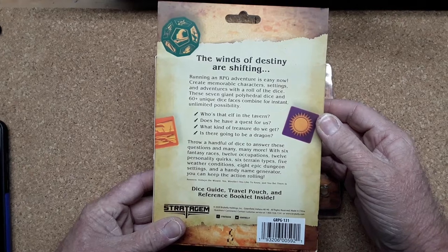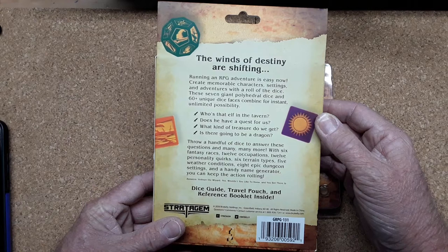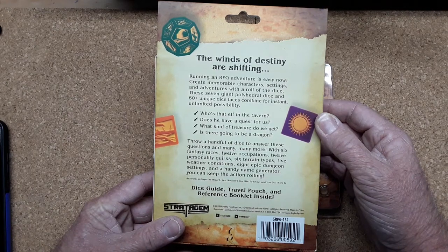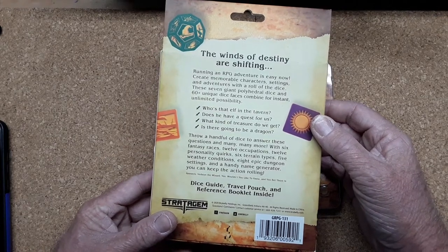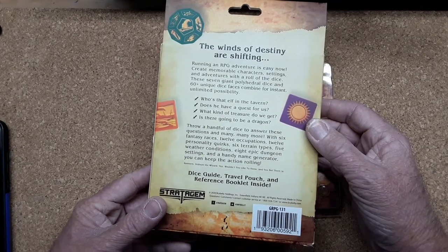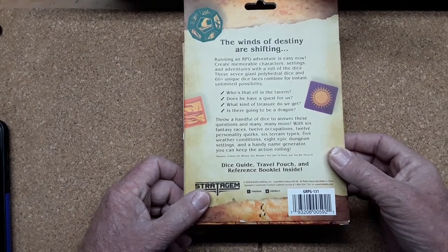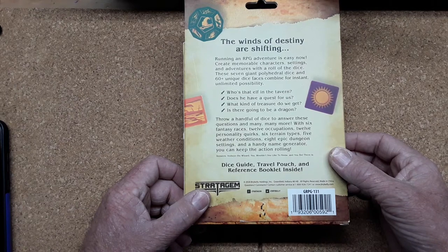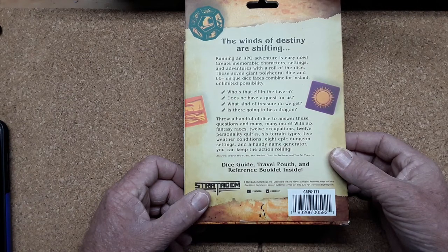Take a look at the back: 'The winds of destiny are shifting. Running an RPG adventure is easy now — create memorable characters, settings, and adventures with a roll of the dice.' These seven giant polyhedral dice and 60-plus unique dice faces combine for instant unlimited possibility. Who is that elf in the tavern? Does he have a quest? What kind of treasure do we get? Is there going to be a dragon? It comes with six fantasy races, twelve occupations, twelve personality quirks, six terrain types, five weather conditions, and eight epic dungeon settings, plus a name generator.